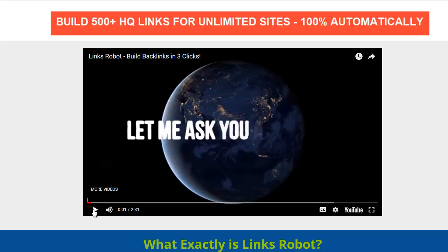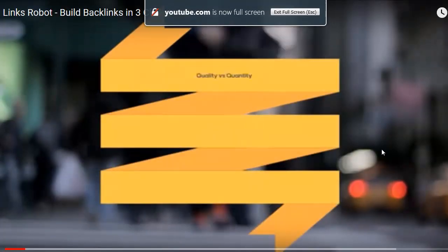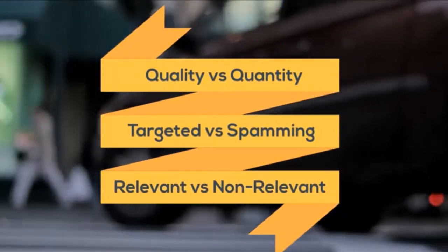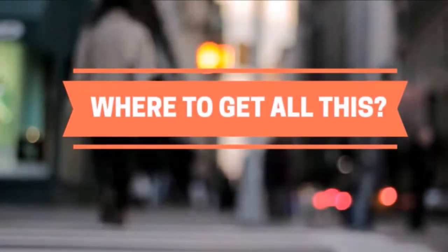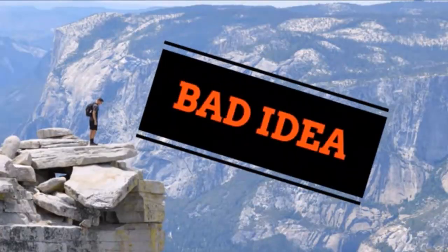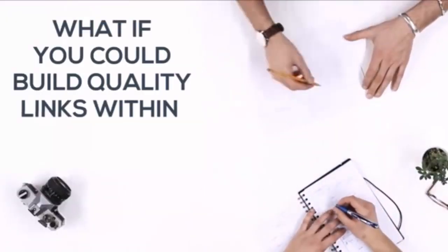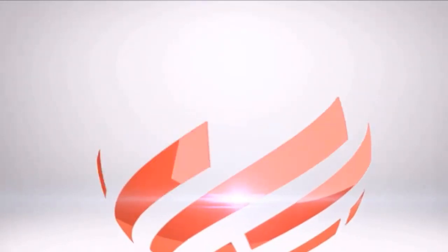Here's their video: 'Let me ask you a question — what is sustainable SEO? It's when you prefer quality over quantity, targeted links over spamming, and relevant over non-relevant links. But where to get all this? Outsourcing can cost hundreds of dollars a month. Thinking about manual link building? Stop — bad idea. What if you could build quality backlinks within three clicks? Introducing Lynx Robot, the ultimate link building software.'